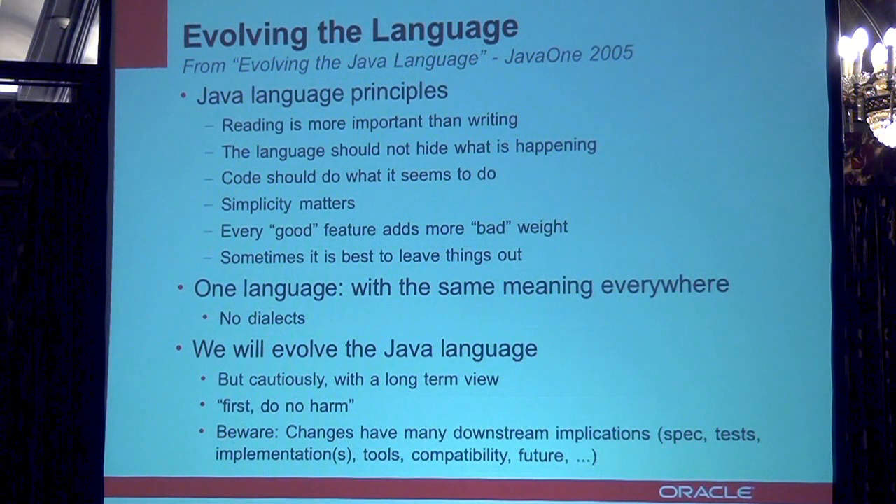It should have the same meaning everywhere. That's a problem with C++, where you can overload it and make it look like something entirely different depending on your platform and application. So the Java language continues to evolve, absolutely. But the first rule is don't break things, don't make it more complicated and difficult — do no harm. All changes to the language have a lot of downstream implications: updating specs, updating tests, changing implementations, updating tools, compatibility issues, and the ability to evolve the language in the future. You have to be very careful when adding and changing the Java language to make sure you don't break any of these.